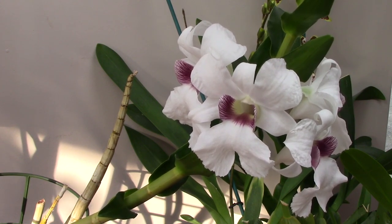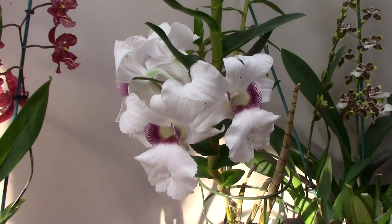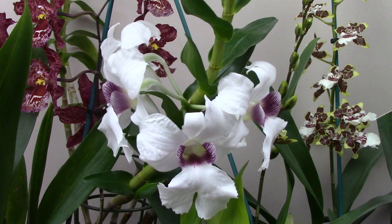Whereas the Formaceae group generally contains Dendrobiums requiring intermediate to cool temperatures, Dendrobium sanderi needs intermediate to warm conditions and medium amounts of light. It needs to be kept moist when in active growth — that's why I have this top dressing of moss — and drier in winter. Generally I've watered mine every two weeks in winter, whenever the medium has dried out.